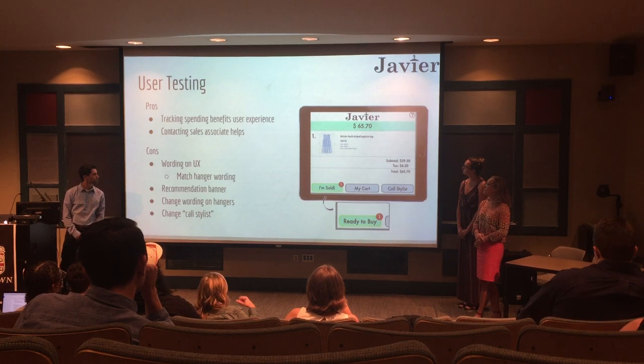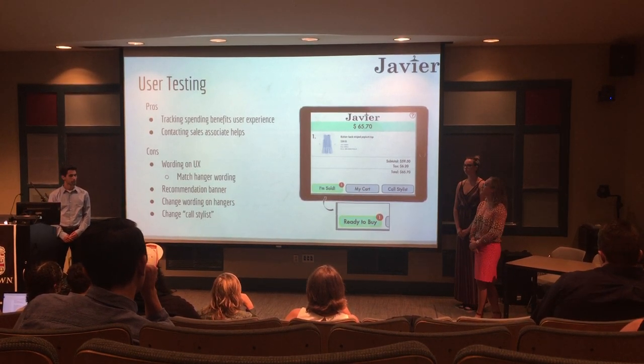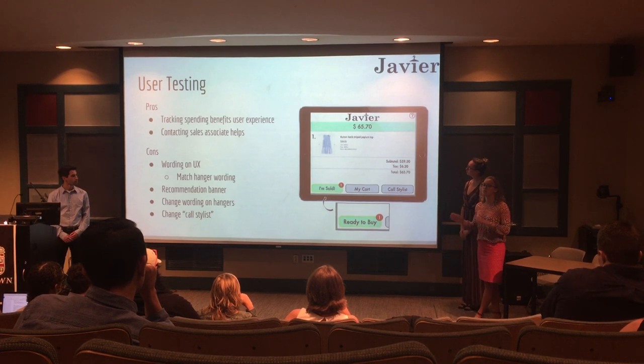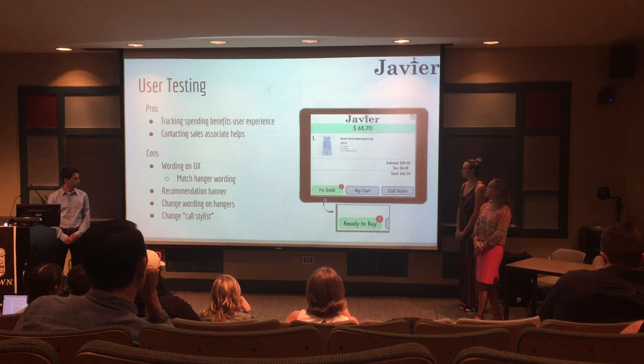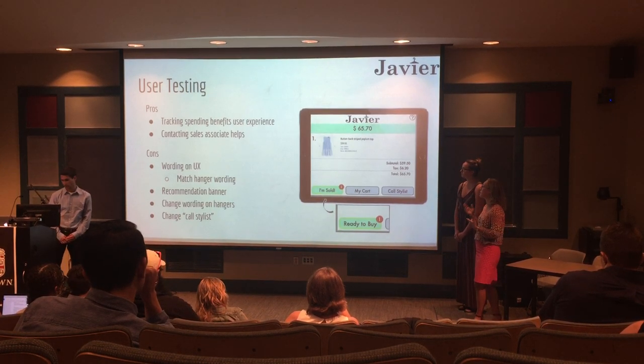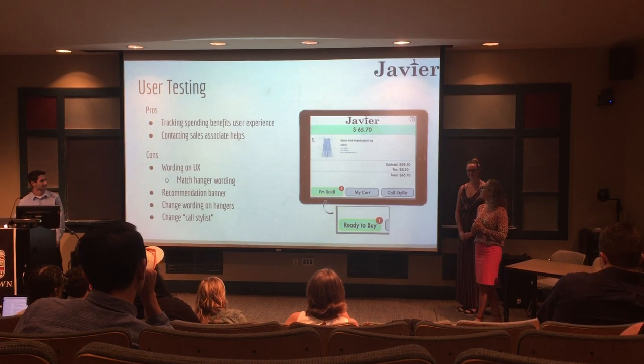We do have some things that could be improved, such as the wording on the UX and matching it directly to us on the hooks. Also, integrating recommendations right on the platform — like 'if you like this, you might also like this.' And changing the label 'Call Stylist,' as people thought they were going to be FaceTiming the stylist from the platform, which is not what happens.